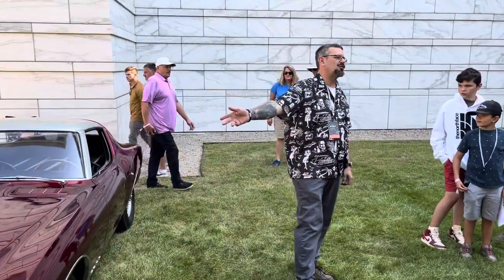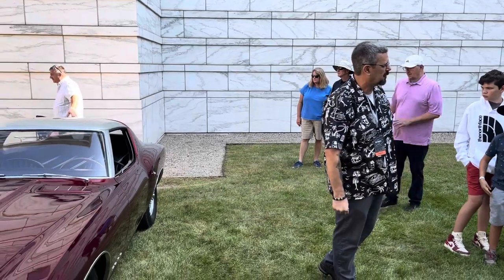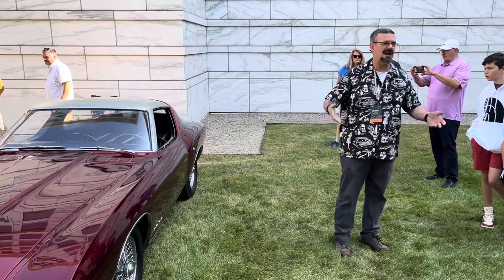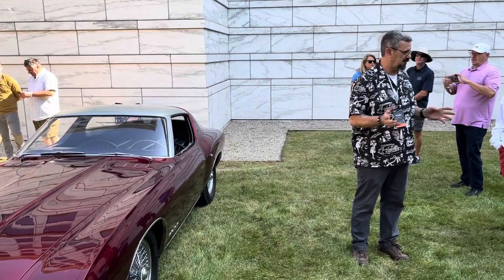Happy to have you here. These two cars are from the Detroit Historical Society. My name's Dave. I'm the automotive and industrial curator for Detroit Historical, so I'm in charge of the cars and telling the story of the Industrial Revolution in Detroit, which is a task that's insurmountable, as you might imagine.